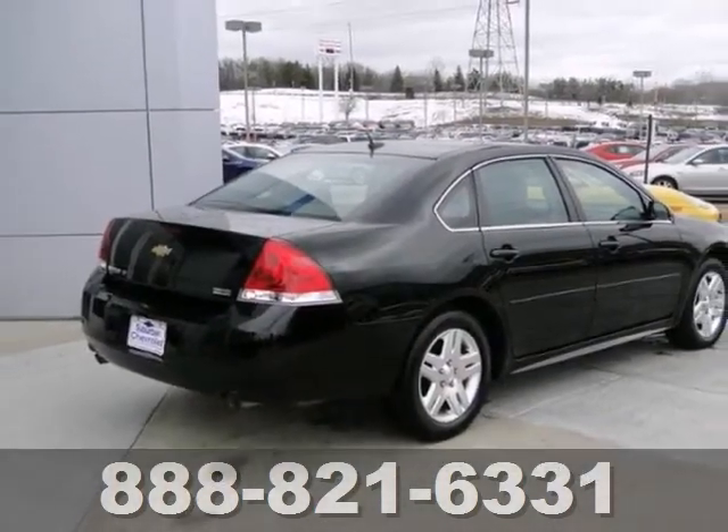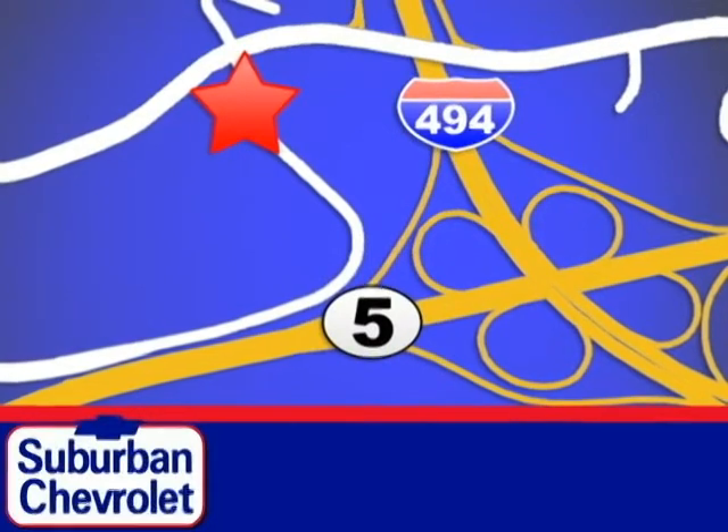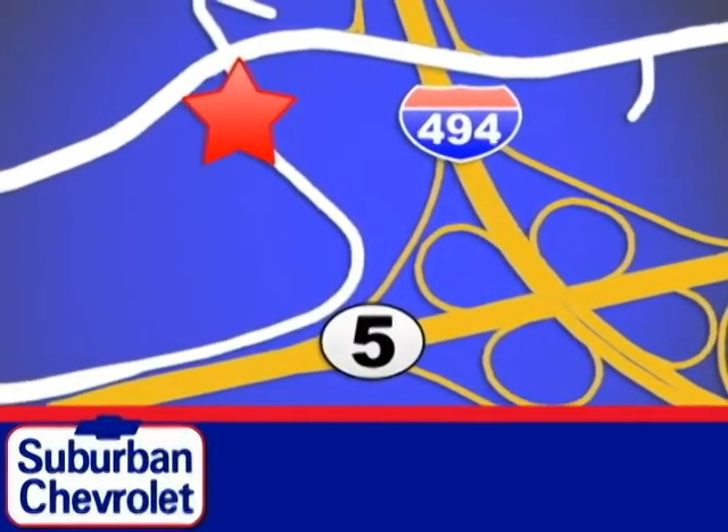Come in today for a test drive. Stop in today for a no obligation test drive and shop over 16 acres of inventory. We are conveniently located in Eden Prairie at Highway 494 and Highway 5.